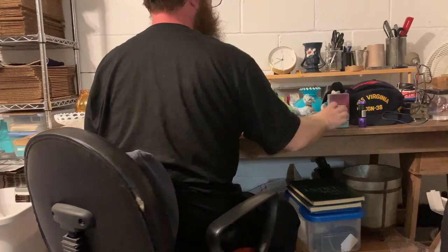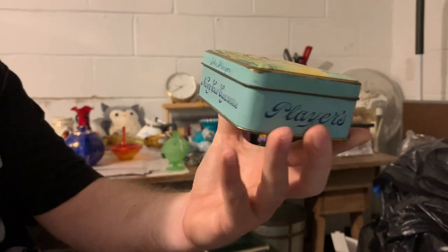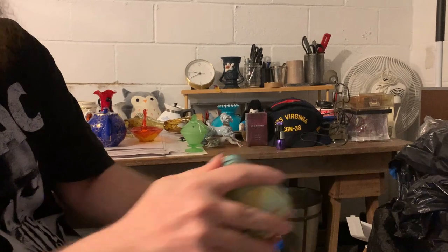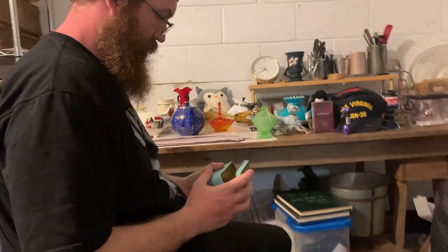Then I got this awesome cigarette tin — I love that, it's really good. In great shape. It is hinged as you can see. It's tight but it'll come open. Good shape, very good shape.